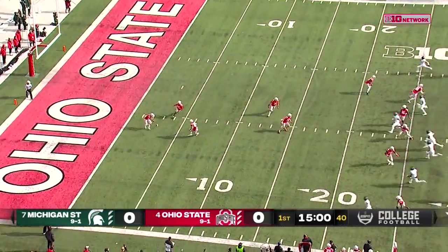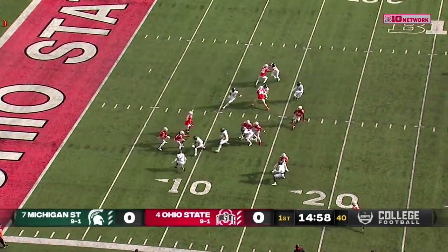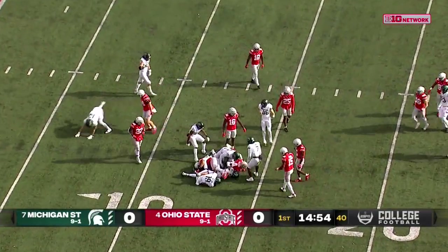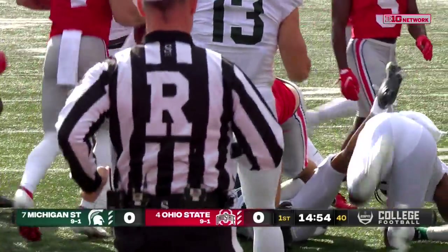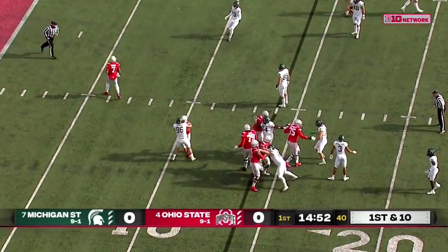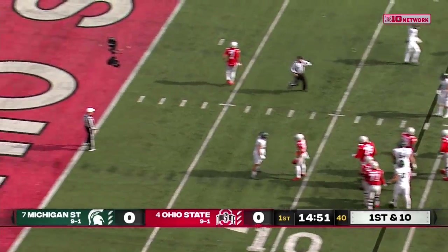Julian Fleming back to receive the kickoff, and he's got to handle it inside the floor. America Abuka, their talented freshman normal kick returner, is not available for this game. It's Wilson who came in motion, and a quick false start for the Buckeyes.